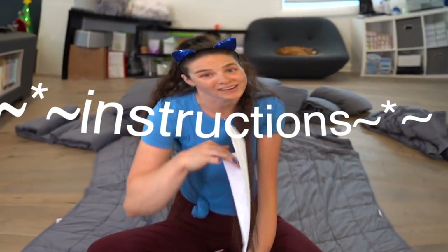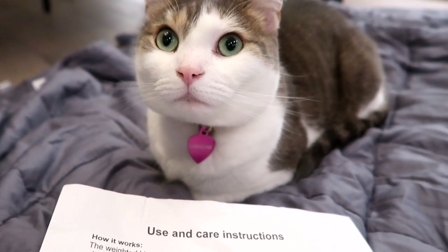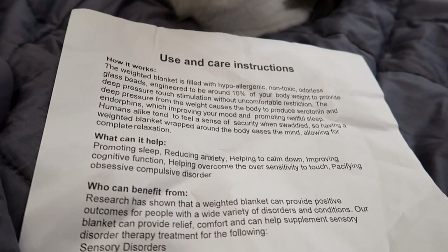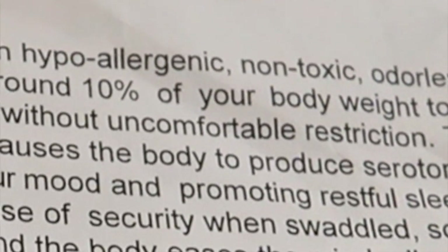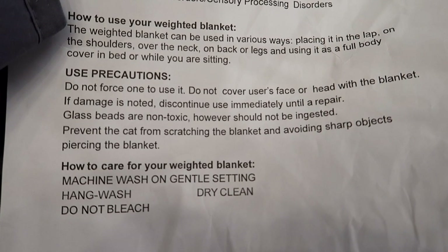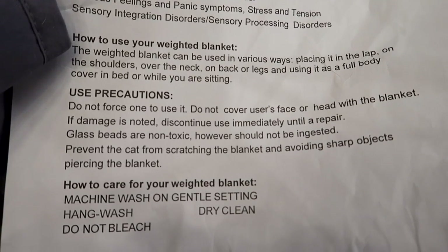The ones I bought came with instructions, so let's read that first to make sure I am not in compliance. The weighted blanket is filled with hypoallergenic, non-toxic, odorless glass beads, engineered to be around 10% of your body weight to provide deep pressure touch stimulation without uncomfortable restriction. See, that's what I'm going for — the uncomfortable restriction part. Do not force one to use it. Ben! Sit down! Do not cover user's face or head with the blanket. Glass beads are non-toxic, however, should not be ingested. Don't eat the blanket! Prevent the cat from scratching the blanket and avoiding sharp objects and piercing the blanket. I like how they know I have a cat.